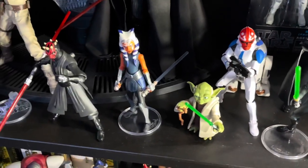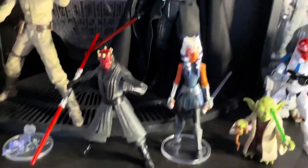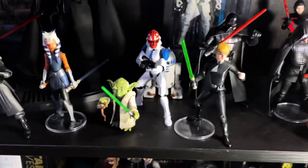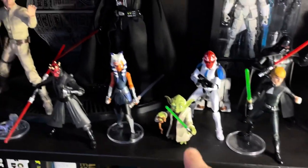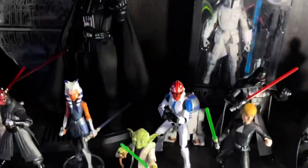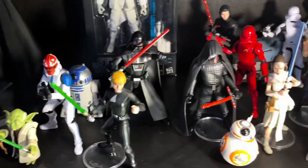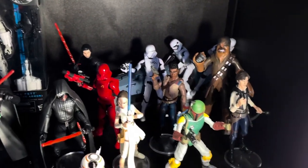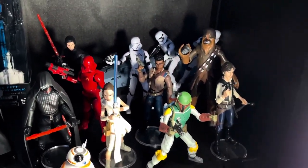And then you have all of the Galaxy of Adventures figures. I have the Ahsoka, the Darth Maul — I just had my recent review on those. I recently got Yoda — this Yoda's awesome. I think I'm actually going to try and pick up another one because he actually scales really well with Black Series. So I think I'm actually going to put him in there rather than what I have set up. And then you got the Boba Fett, which I adore.